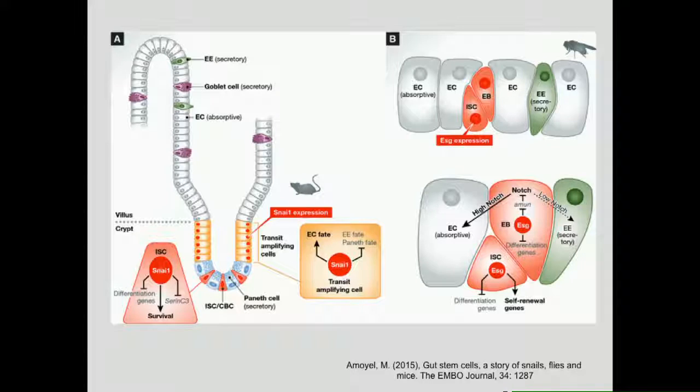This is an evolutionarily conserved phenotype. In the fly gut, escargot marks the intestinal stem cells, and if you knock out escargot you see a similar loss of intestinal stem cells and the same lineage skew. This has been shown to work through Notch signalling.